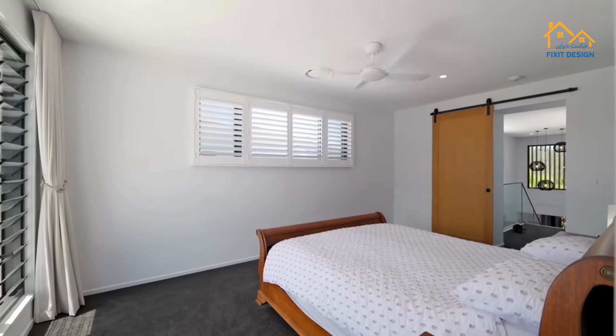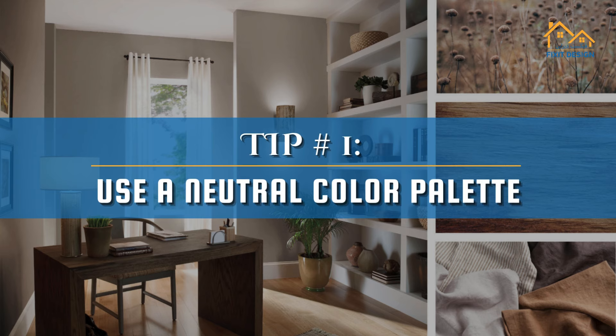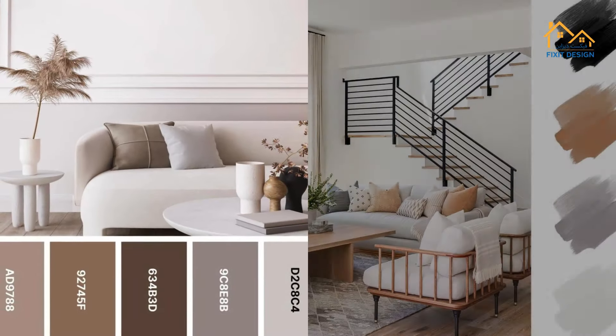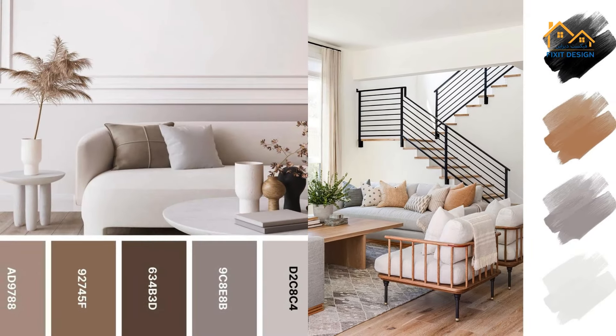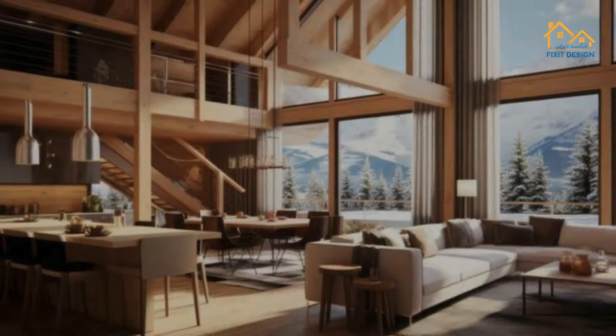Tip 1: Use a neutral color palette. Neutral tones like white, beige, gray, and taupe create a sophisticated and timeless look. They also make a space feel larger and more open.